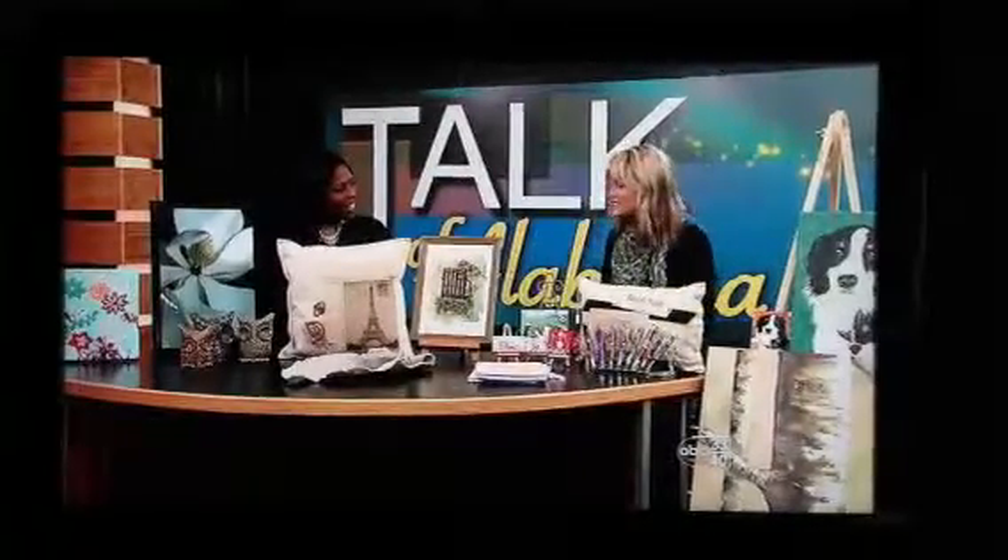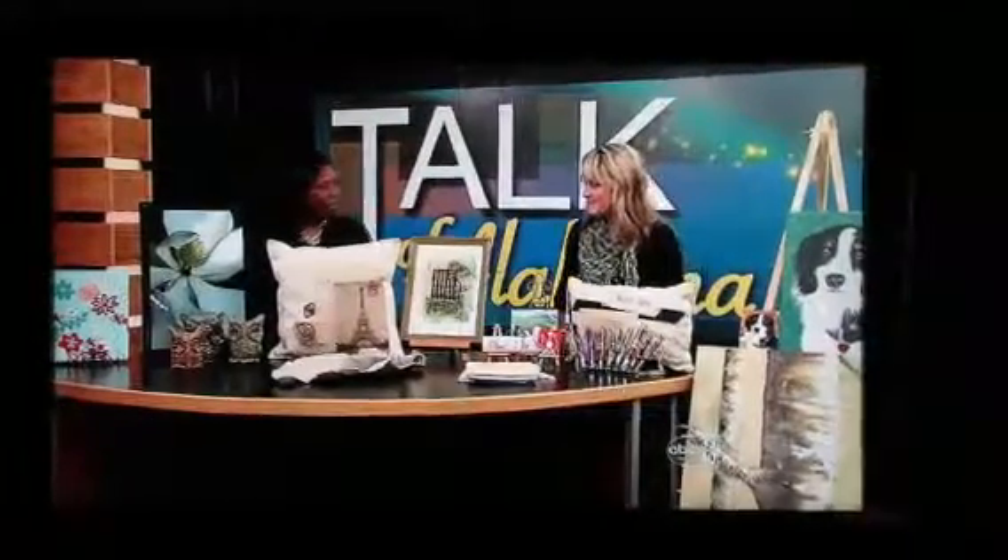Talk of Alabama. We have Susan Gordon from the Shelby County Arts Council to talk about an upcoming show. Welcome back. Thank you so much. Tell us about the upcoming show that you guys have going on.